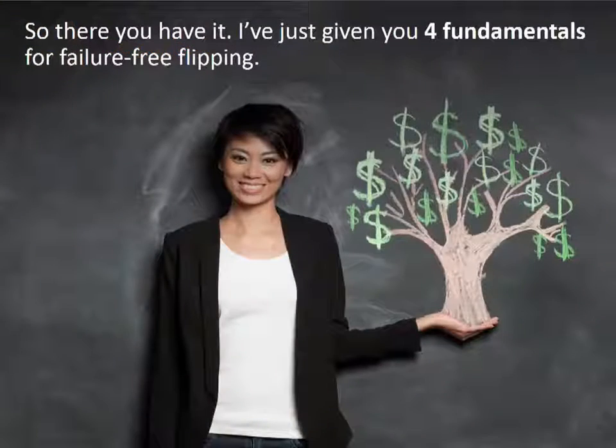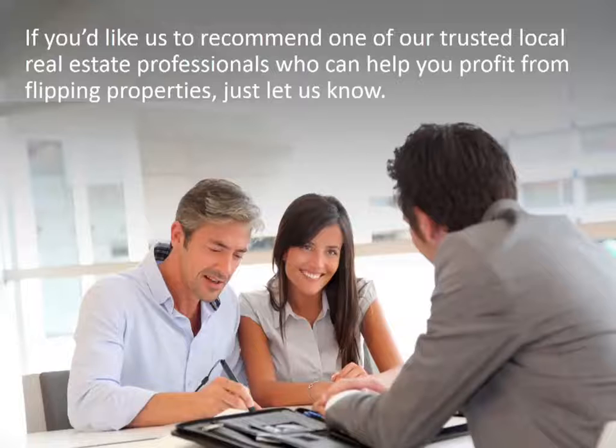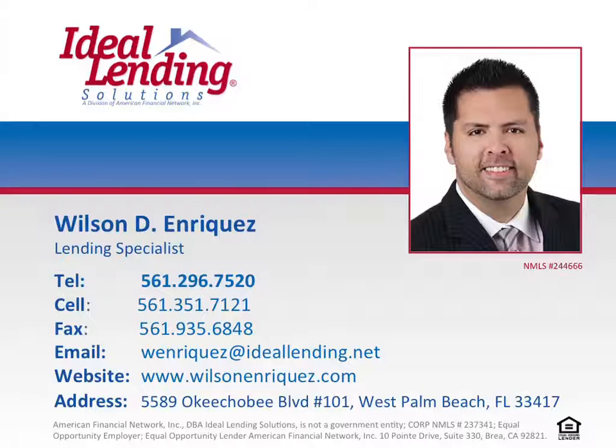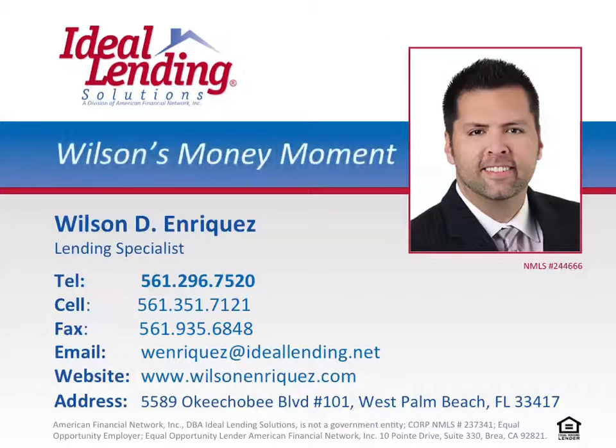So there you have it — four fundamentals for failure-free flipping. If you'd like us to recommend one of our trusted local real estate professionals who can help you profit from flipping your properties, let us know. For more information on how we can help you get the best rate and terms available, call us today. Thank you for tuning in to this episode of Wilson's Money Moment. If you have any questions or comments, please call Wilson today at 561-296-7520.